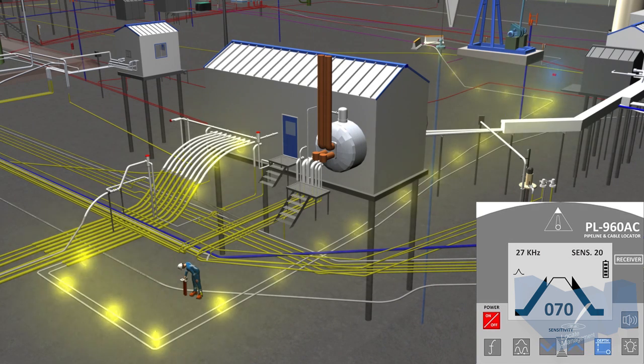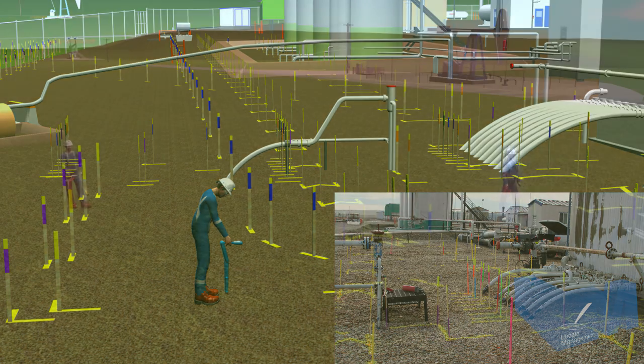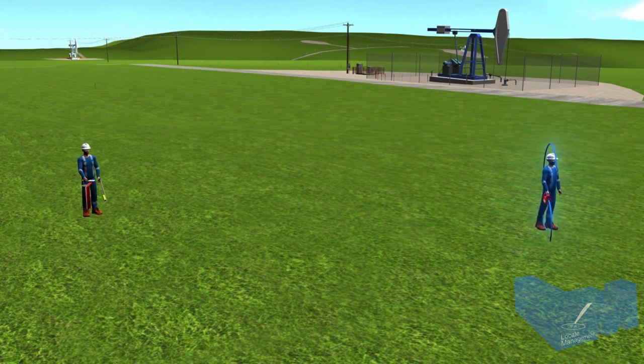A competent worker will ensure compliance to regulations and best practices. Locate Management's Petroleum e-Learning course utilizes 3D videos, images, and pictures to provide realistic perspectives of this complex underground infrastructure. The learner controls navigating through the interactive modules that provide a hands-on, real-world approach for delivering information.